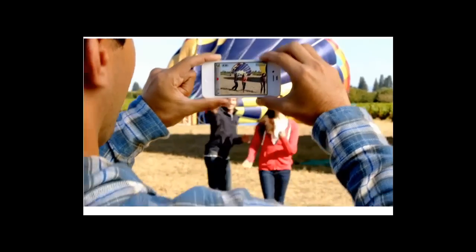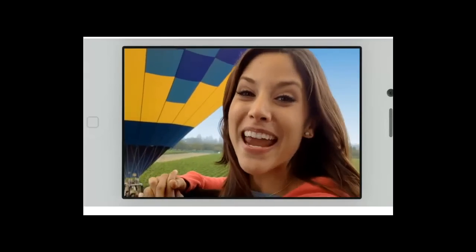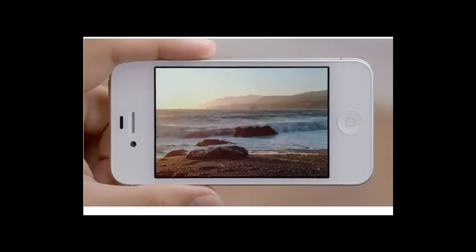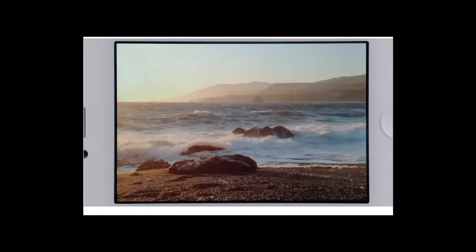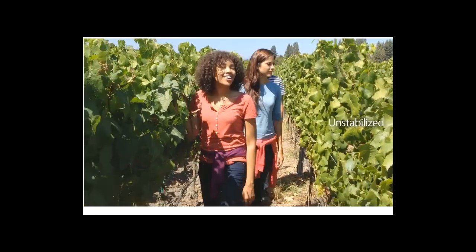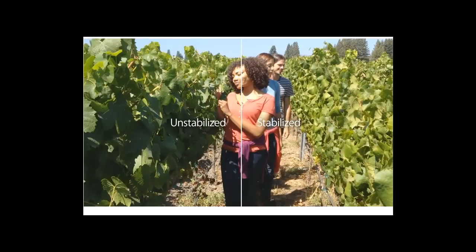We also know people love to shoot video on their iPhone, so we've made some big advancements here too. iPhone 4S records 1080p HD video at 30 frames per second. Plus, the gyro, along with incredible new software, will stabilize your video as you shoot it. This will make your videos look a lot smoother. We've taken what was already an amazing camera and made it even better.